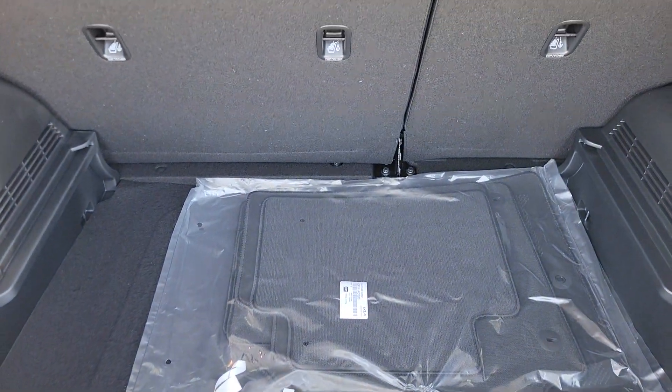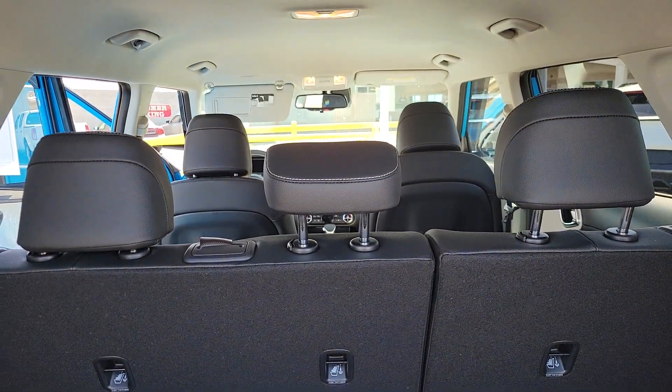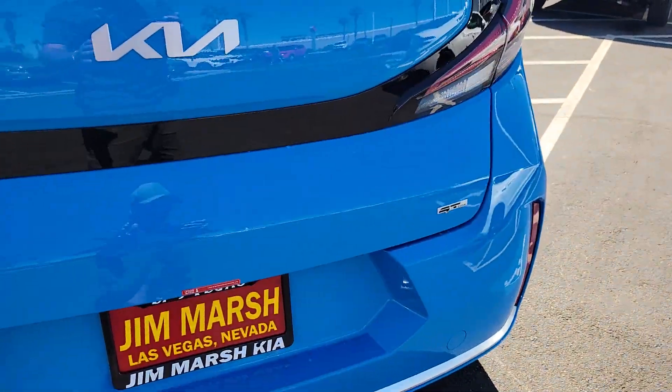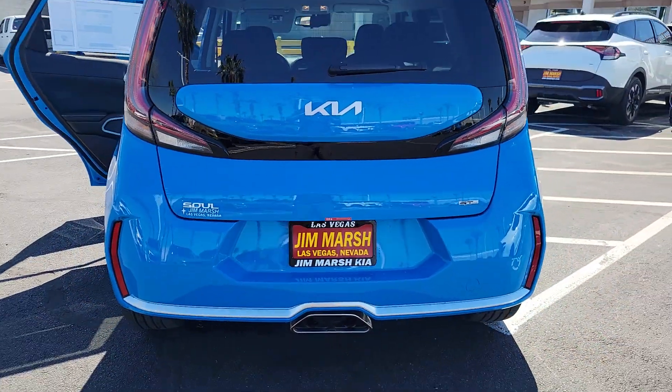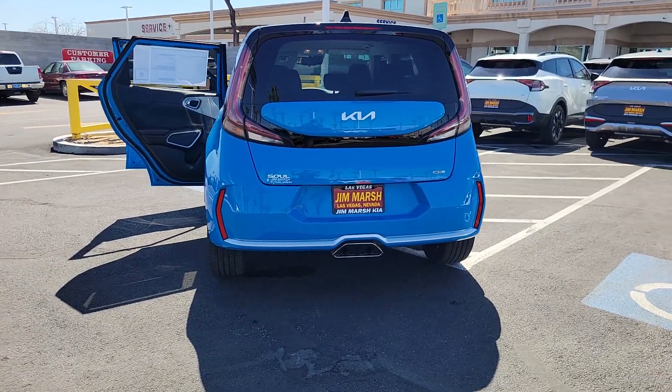These are just some of the great options this vehicle comes with: Apple CarPlay and/or Android Auto, Navigation System, Keyless Entry, Moonroof, Backup Camera, Satellite Radio, Heated Mirrors, Alarm, Dual Zone AC, and Aluminum Wheels.